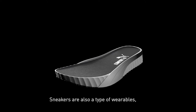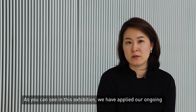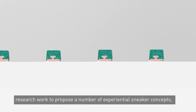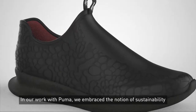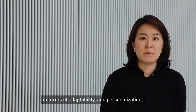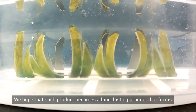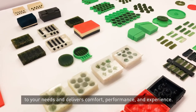Sneakers are also a type of wearables — an interface between the body and the environment that mediates experiences and drives performance. As you can see in this exhibition, we have applied our ongoing research work to propose a number of experiential sneaker concepts, each one unique in delivering its own technology-driven experiences. In our work with PUMA, we embrace the notion of sustainability in terms of adaptability and personalization so it develops a meaningful experience with the user. We hope that such a product becomes a long-lasting product that forms to your needs and delivers comfort, performance, and experience.